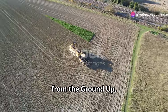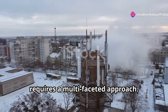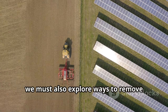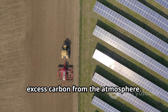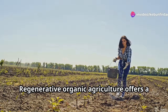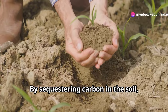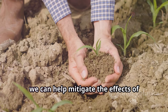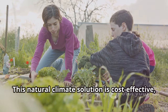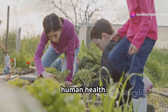Climate change is a global challenge that requires a multifaceted approach. While reducing emissions is crucial, we must also explore ways to remove excess carbon from the atmosphere. This is where the power of healthy soil comes into play. Regenerative organic agriculture offers a powerful solution. By sequestering carbon in the soil, we can help mitigate the effects of climate change. This natural climate solution is cost-effective, readily available, and benefits both the environment and human health.